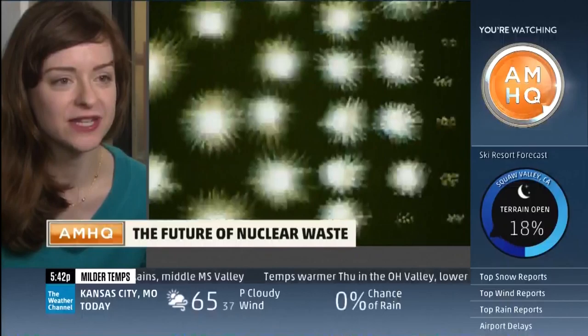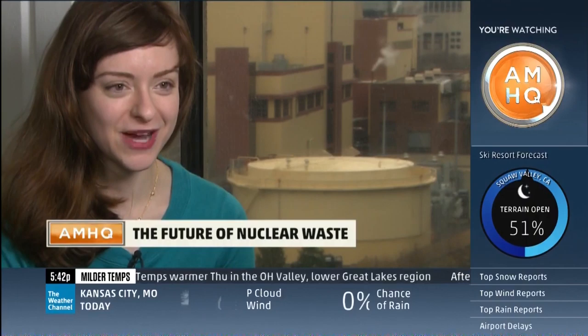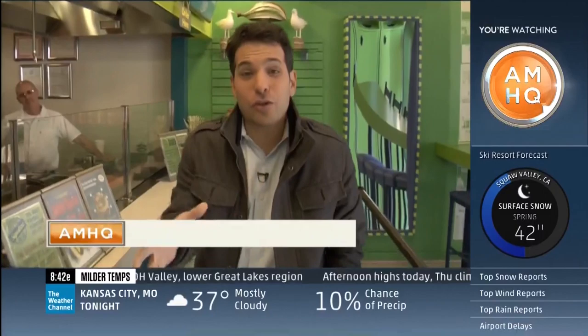I'm Leslie Dewan, Chief Scientist of Transatomic Power. Dr. Dewan's company believes that they have come up with a way to use all that extra energy.